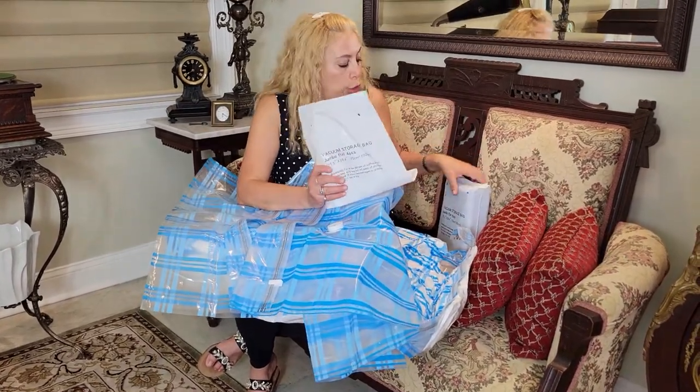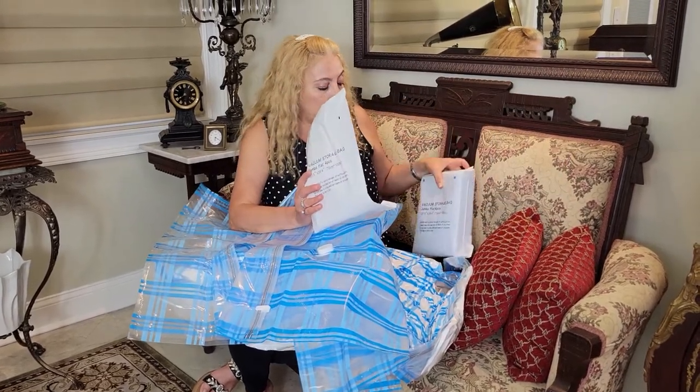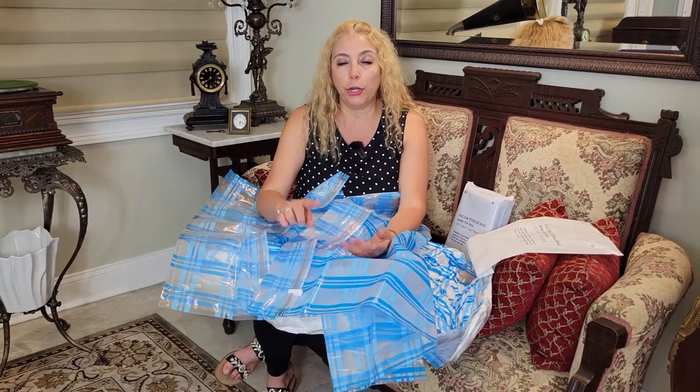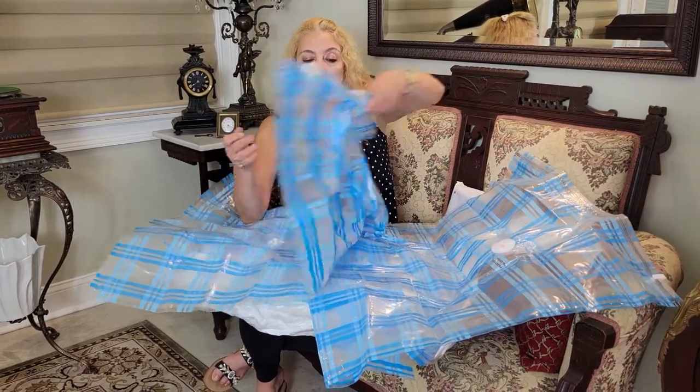We purchased these on Amazon. There are eight bags total — these are the jumbo size, four bags in each pack. I believe they have medium, jumbo, large, and a combo with jumbo and large. If you're looking for a bag to also preserve items — so you don't want anything to get dirty, dusty, or get moths — this is a great way to keep everything clean.